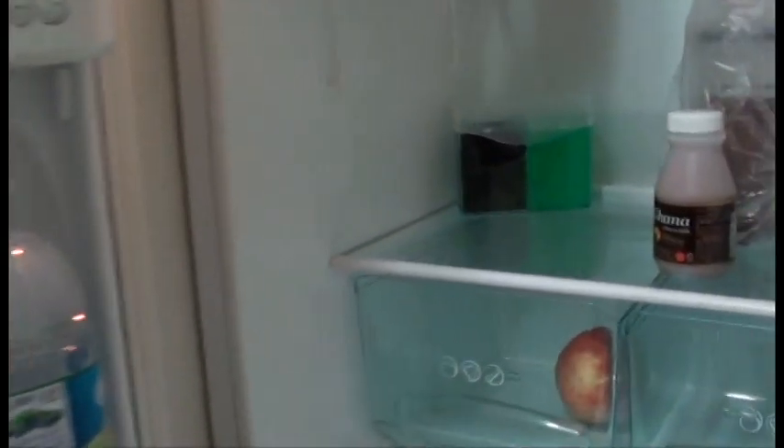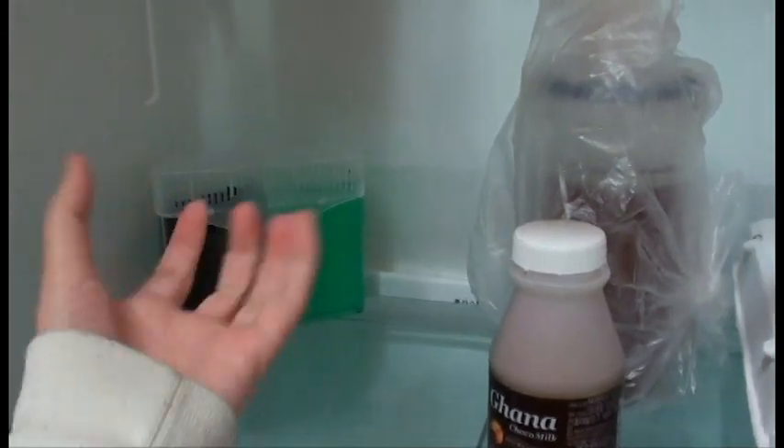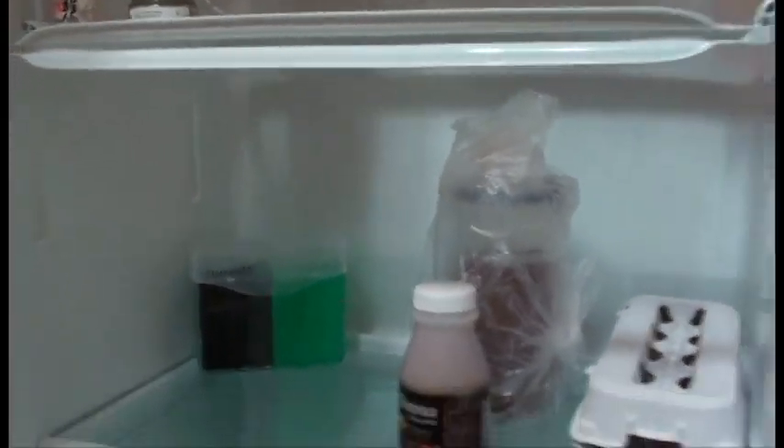Not much in here right now — I have to go grocery shopping. But this here is something that removes the smell and odor from the inside of the refrigerator. I just put it in yesterday so I don't know if it works yet.